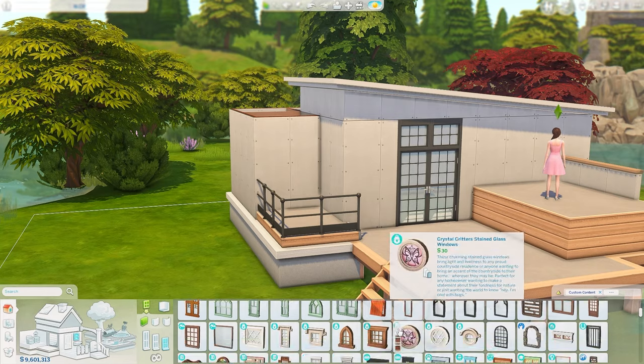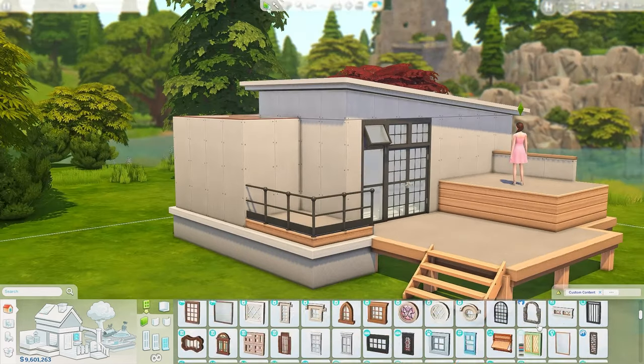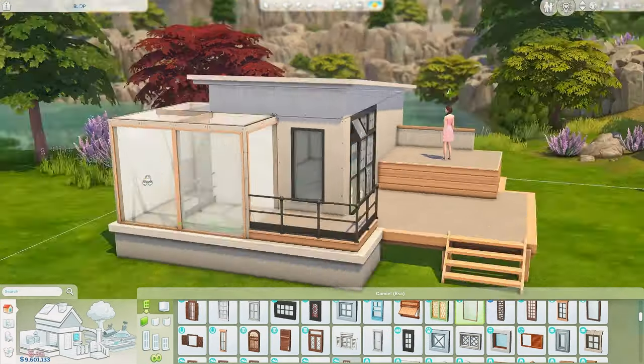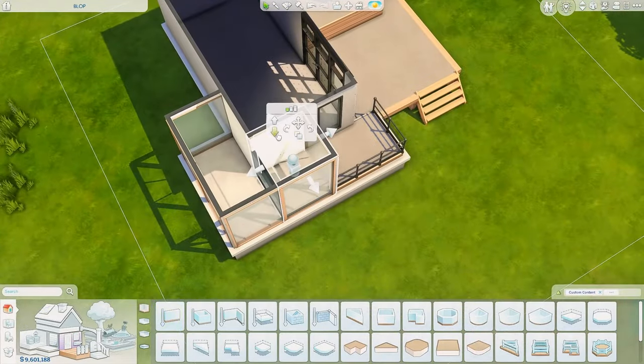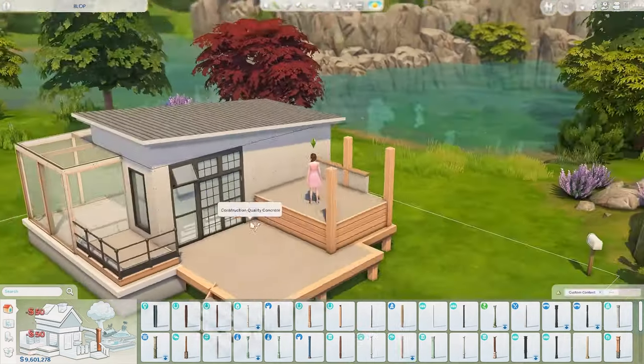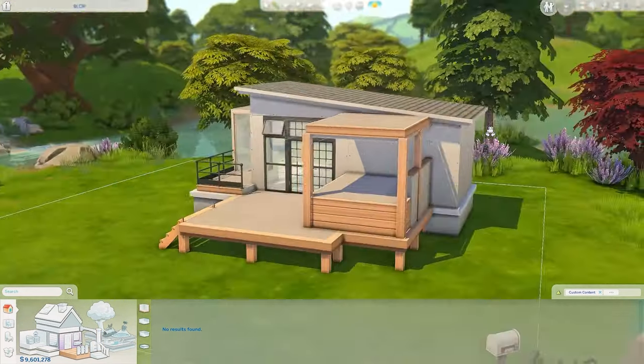We're doing a house that is inspired by Japan style. It is a fusion of Japanese style interior mixed with Scandinavian, which I love.